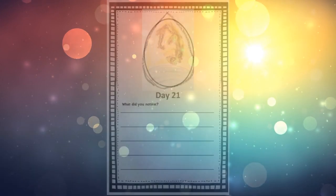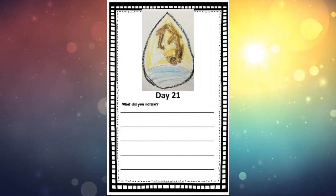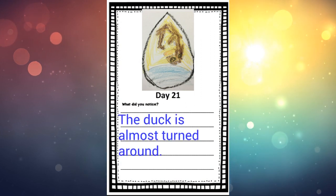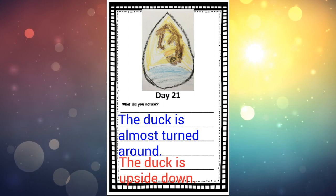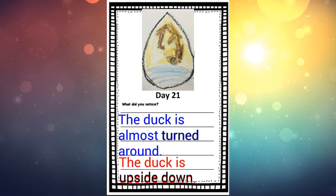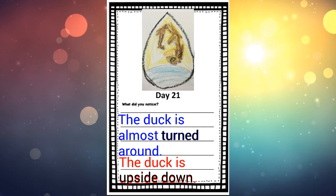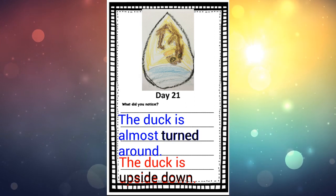So grab your hatching journal and turn to page day 21. Something you could write today: one sentence could be 'the duck is almost turned around,' or you could write 'the duck is upside down practically.' If you're in JK you could just write 'upside down' or 'turned' — those are some good sentence ideas. You could also write your own sentence, whatever you're seeing and observing in the picture of what's happening inside the duck.